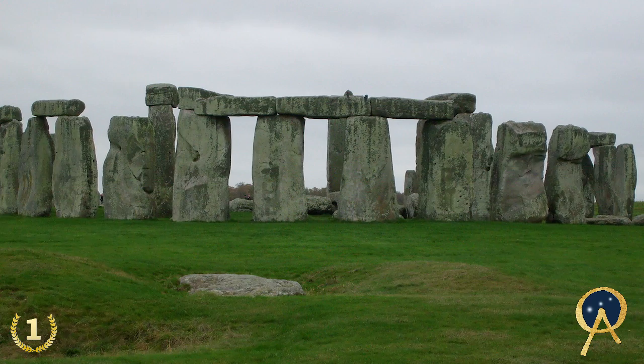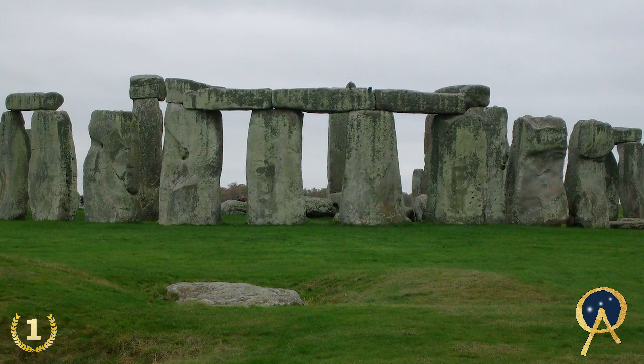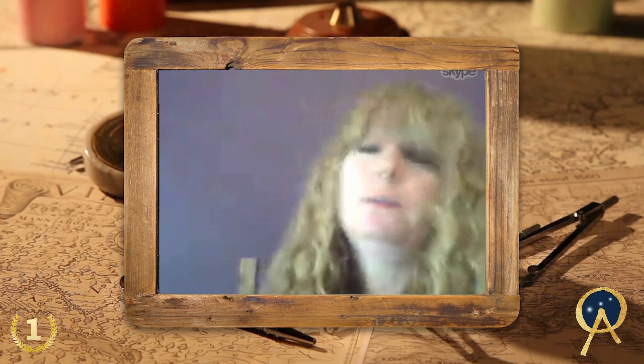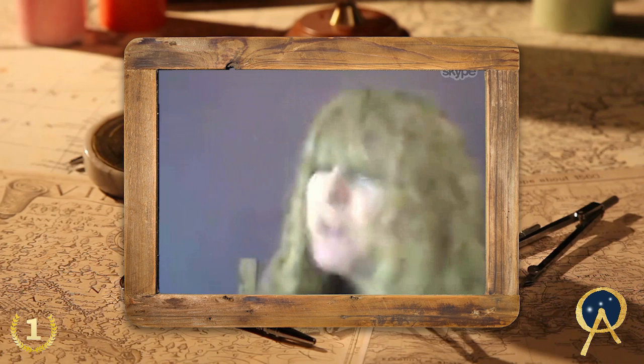What did Stonehenge actually look like? We see it today eroding after 4,500 years — it really did not look like that. In its pristine state it would have been surrounded by a gleaming chalk-white circle. You would have entered down two long, narrow walls — the avenue was an earthen wall of white on each side — so you'd have walked down an avenue of white into a massive circle of white, and standing before you would have been beautiful, silver, polished, coloured sarsen stones.